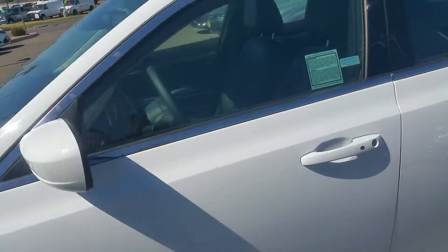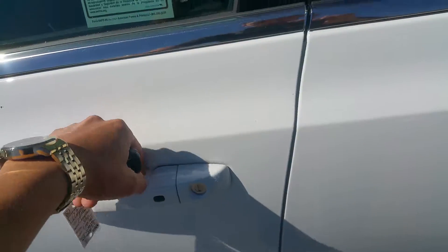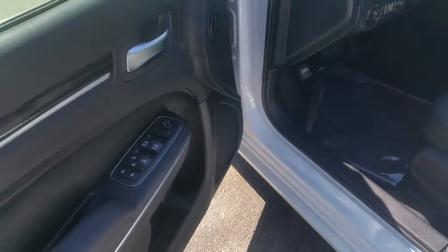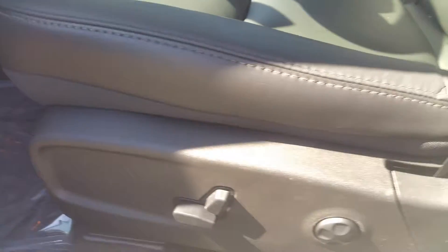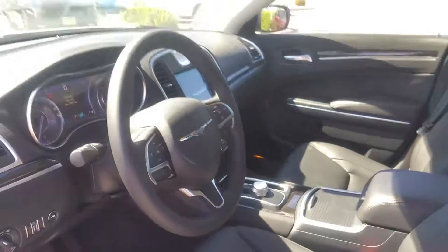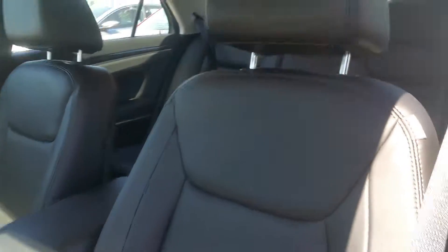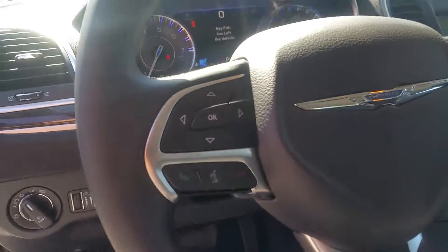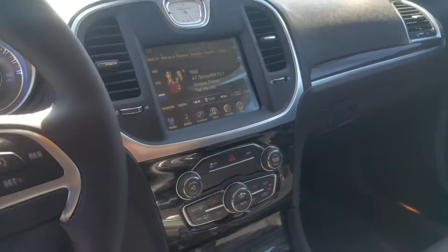Some of the standard features that come with these Chrysler 300s: everything from keyless entry and smart key fob, remote start, your power options, power door locks, power windows. You also get power seating and lumbar control. Leather is a standard feature on the 300 vehicles, which is very nice. You also get Bluetooth, and they all come with our 8.4-inch touchscreen.